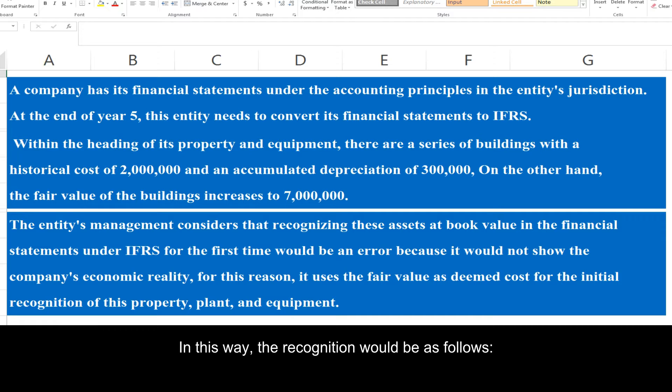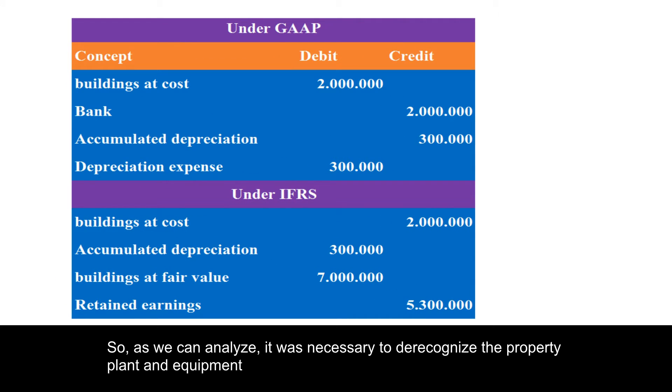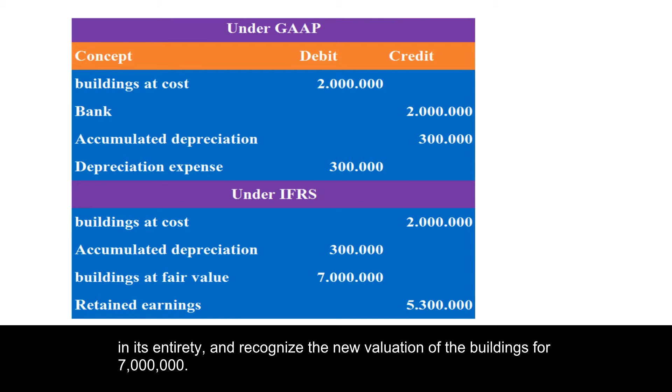In this way, the recognition would be as follows. It was necessary to de-recognize the property plant and equipment in its entirety and recognize the new valuation of the buildings for 7 million.